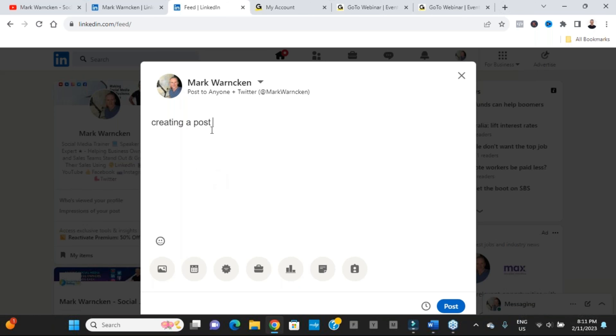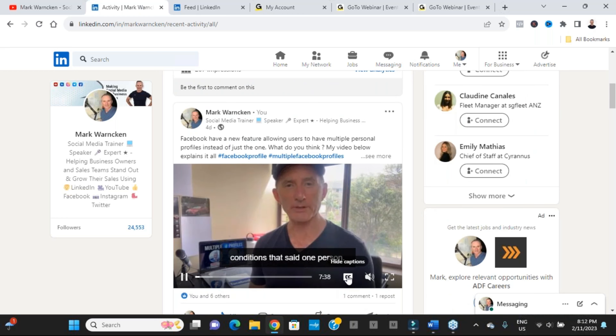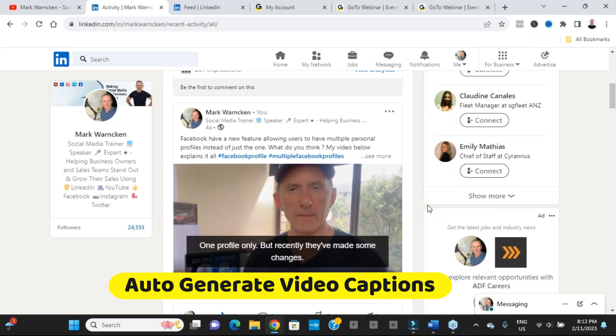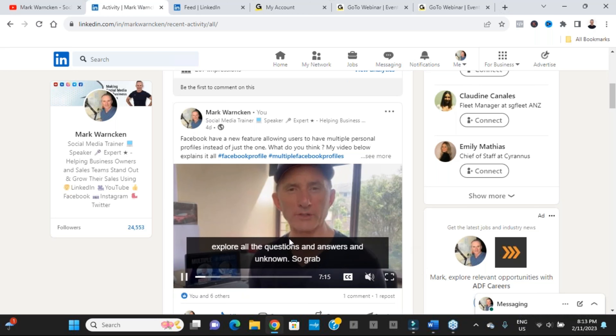Another new feature currently in beta testing — so not available for everyone yet — is an AI-generated tool that pops up when you start creating a post to help you craft it. I don't have it yet, but look out for it because it makes posting and creating content on LinkedIn so much easier. And don't forget to use the scheduling tool to schedule your post for later.